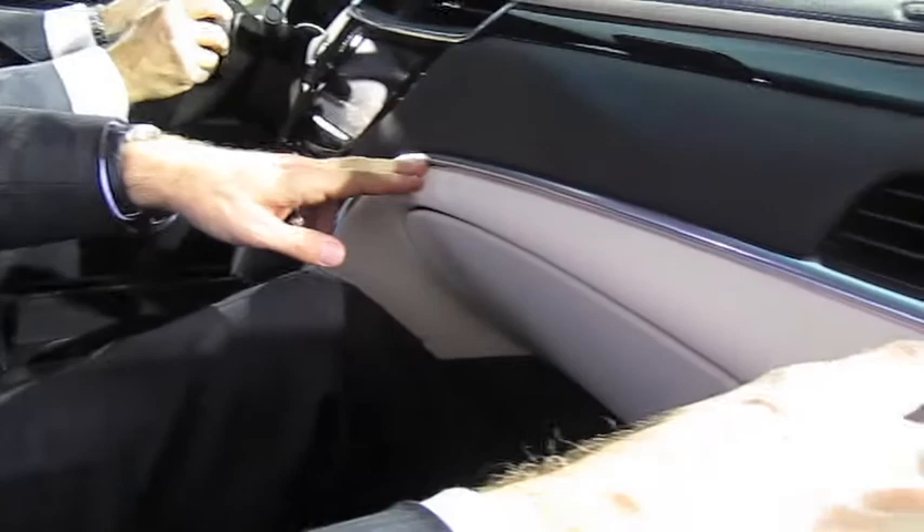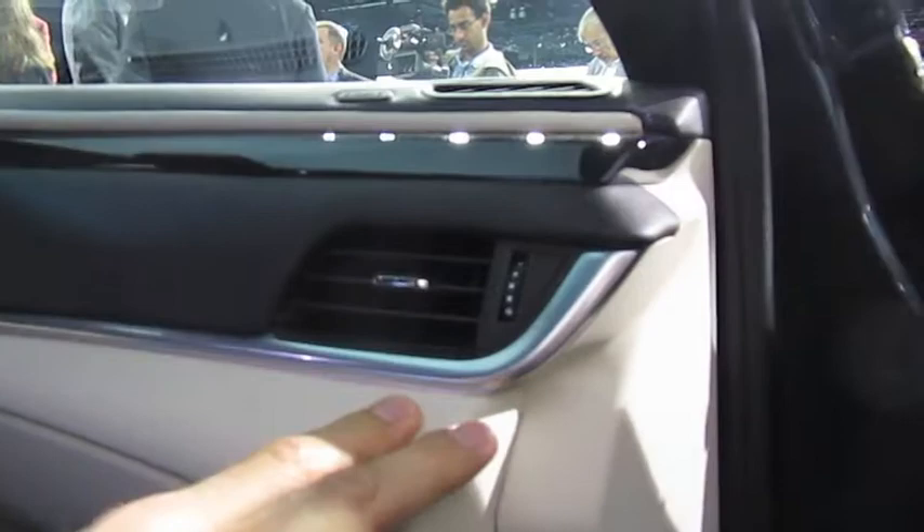Also, we have ambient lighting that you can't see here unfortunately, but there are images available to you. It comes out through a small gap between the bright trim and the lower surfaces, and the same is true on the doors as well.